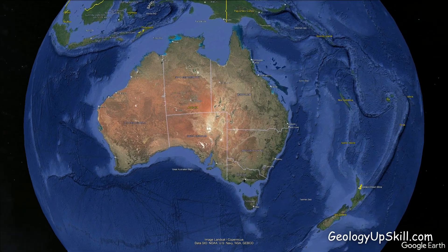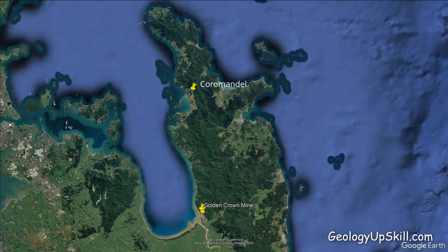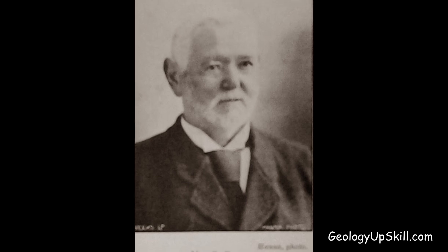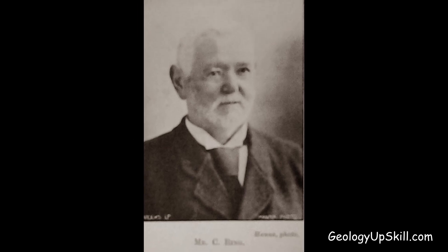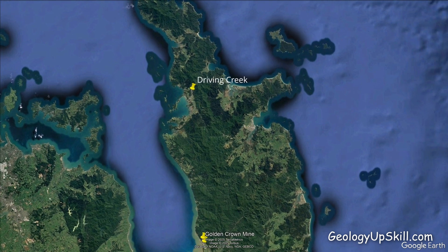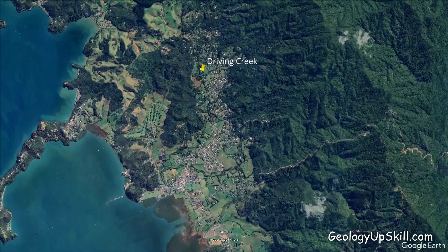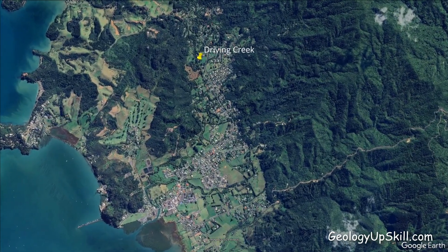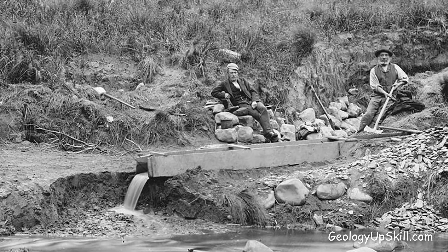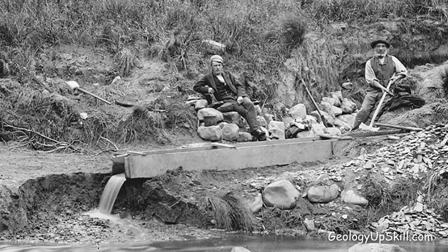The Thames goldfield is on the western side of the Coromandel Peninsula on the North Island of New Zealand. In 1852 a prospector by the name of Charles Ring discovered a small patch of alluvial gold in Driving Creek near the town of Coromandel to the north of Thames. He claimed a reward for the establishment of a new goldfield but the patch was soon exhausted and Mr Ring apparently only received a portion of the reward.